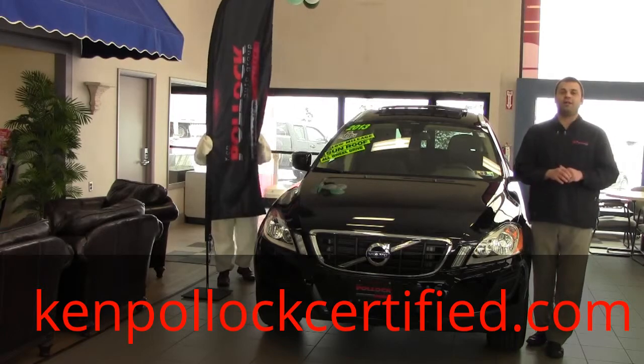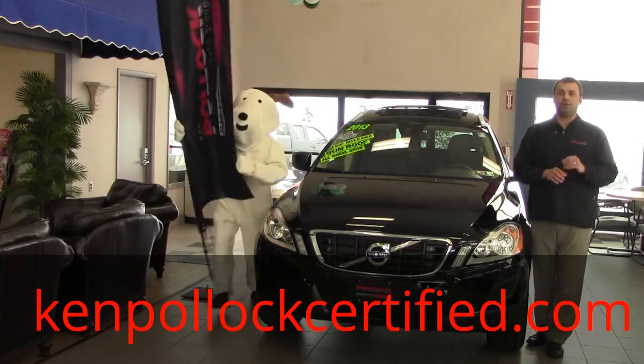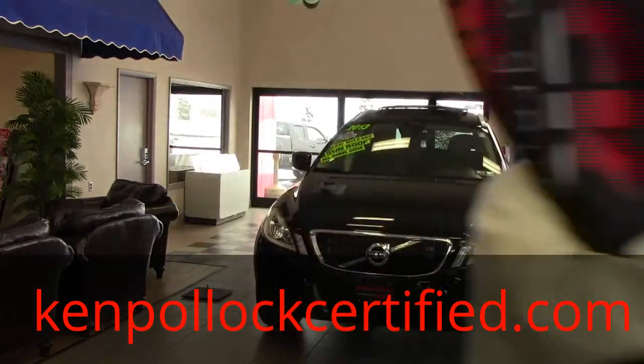We're working hard to put another smile on the road. Check us out at CampPollockCertified.com.